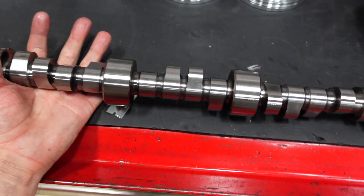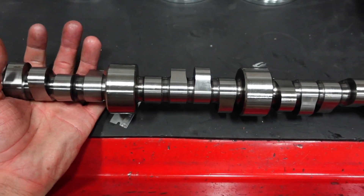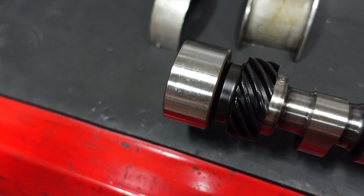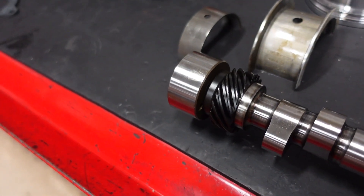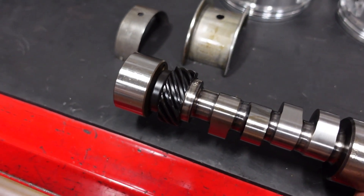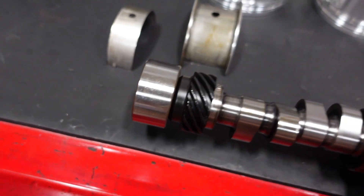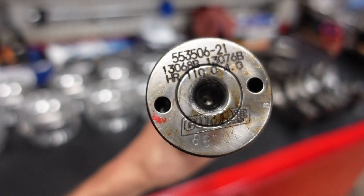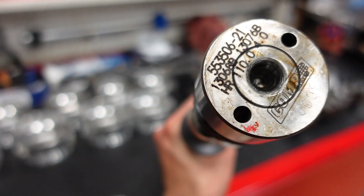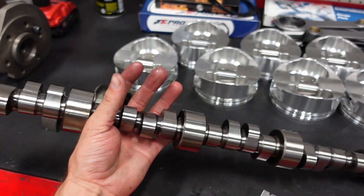Almost forgot — this camshaft has a billet steel core so we can run good high-pressure springs without hurting it, but it actually has a cast gear pressed onto it. That means you can run a standard melanized steel distributor gear and not have to worry about running something special like bronze and having it wear out. You can actually see where that rear piece is pressed onto the cam — there's the core right there. Pretty cool trick.